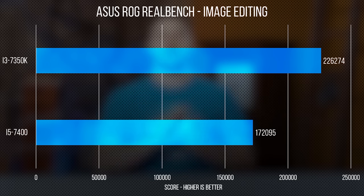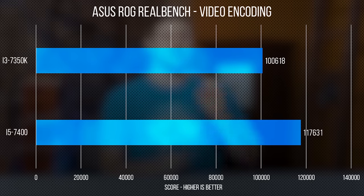But before you go out and spend your $182 on an i3 7350K and two cans of pop, there is also video encoding to consider. The i5 7400 did win the RealBench encoding test, but not by much.